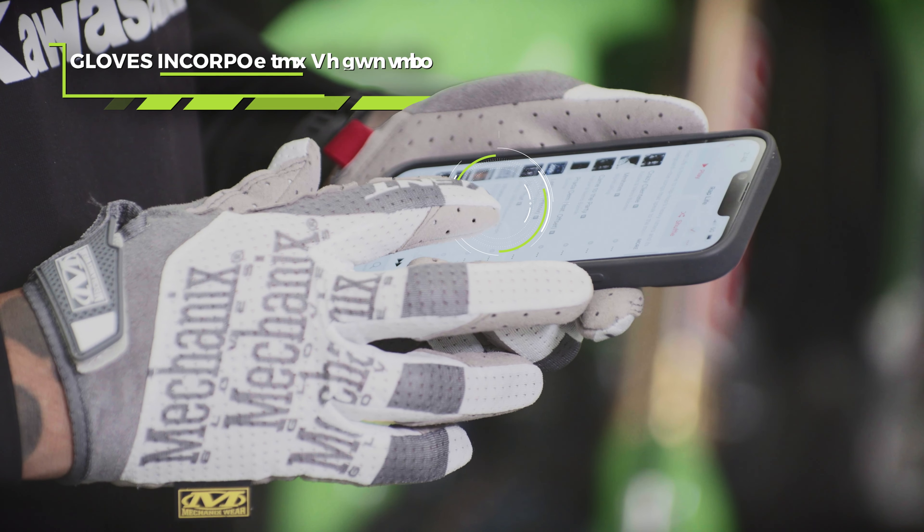When I first started, I used to just use one glove. But now that I'm a factory mechanic, I use a glove for just about everything I do. These are like my tools.